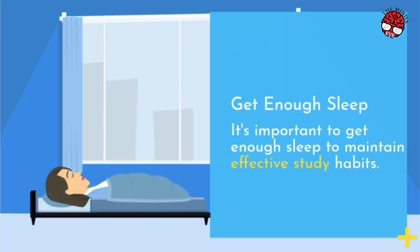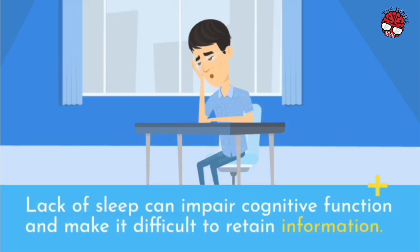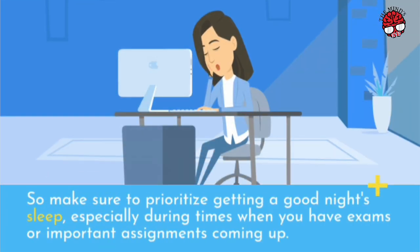Get Enough Sleep. It's important to get enough sleep to maintain effective study habits. Lack of sleep can impair cognitive function and make it difficult to retain information. So make sure to prioritize getting a good night's sleep, especially during times when you have exams or important assignments coming up.